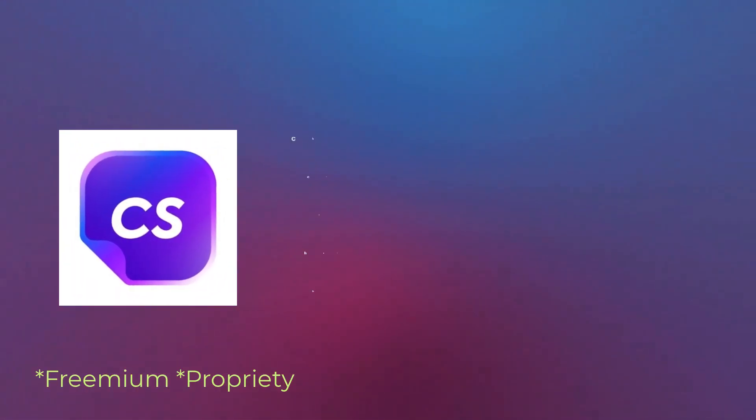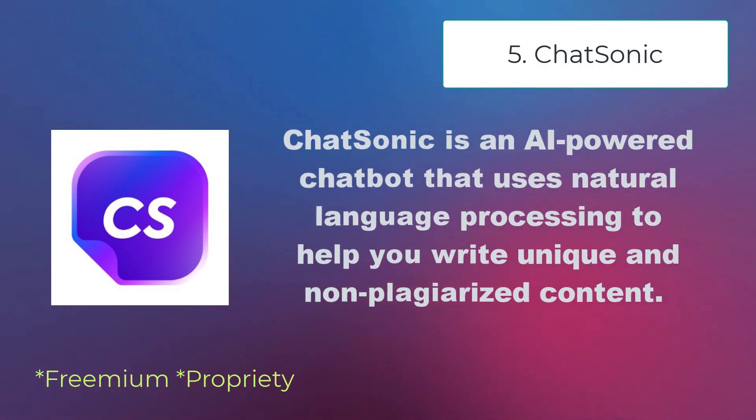ChatSonic is an AI-powered chatbot that uses natural language processing to help write unique and non-plagiarized content.